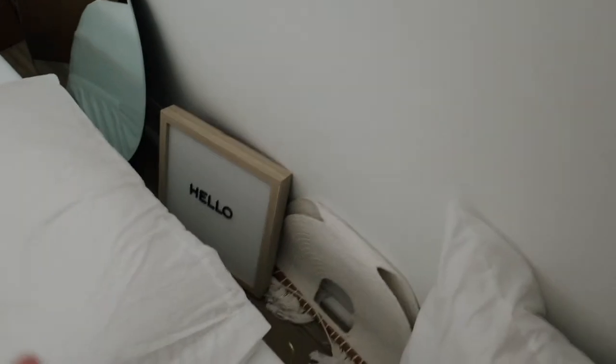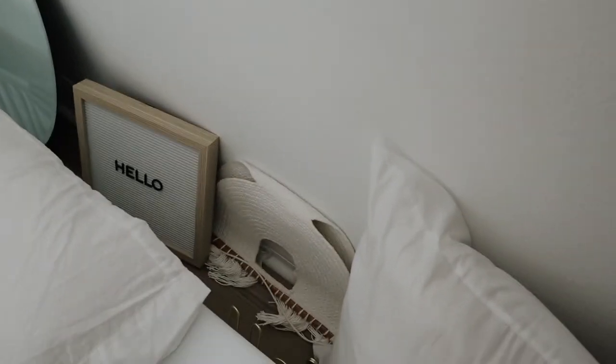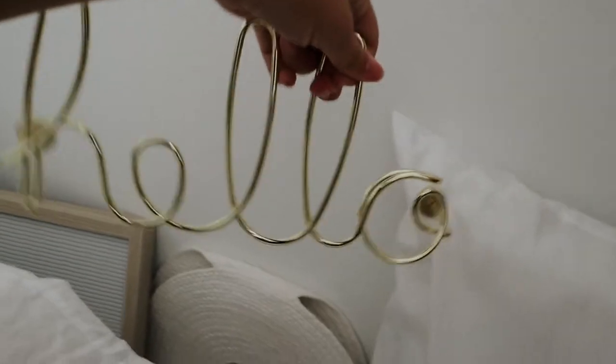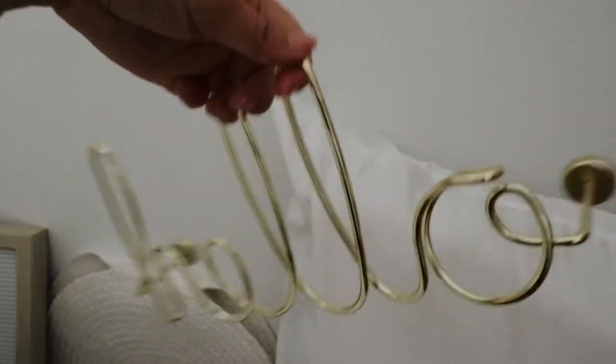Over here I have some decor — a letter board which I don't know what I'm gonna do with yet, and a hanging thing my friend got me. The little hanging thing is gonna go in my bathroom somewhere on the wall because it matches really well. And then this hello sign is also gonna go in my bathroom — I'm gonna spray paint it black, and I'll show you guys why when we get into my bathroom.